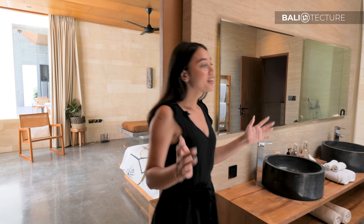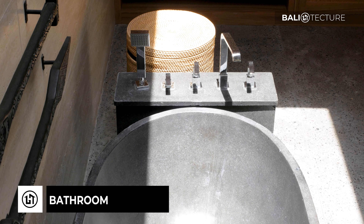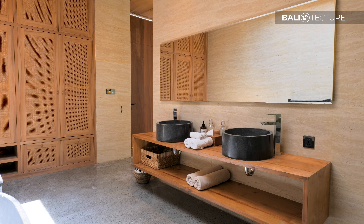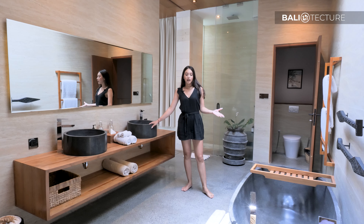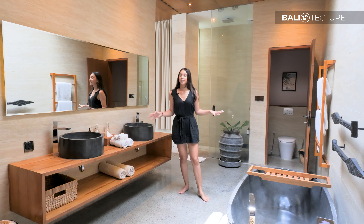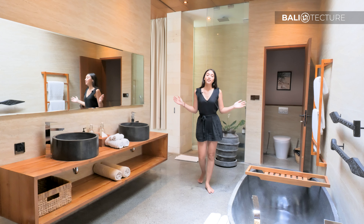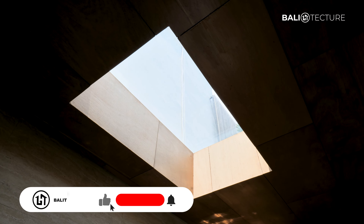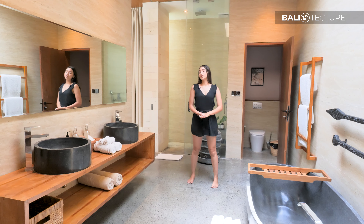When you walk in you can see they've got this beautiful stone bathtub right here, which matches the sink — they have the same color bringing a hint from the outside, so you've got a bit of black since mostly it's all white and wood tone, and it's just really beautiful. They also have a skylight right here which brings in all that natural light, and you've also got the shower right here.